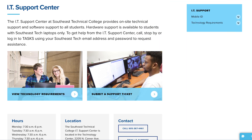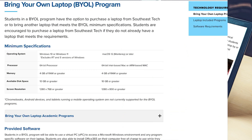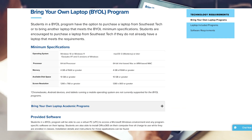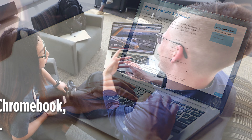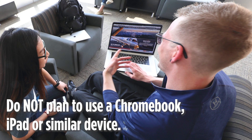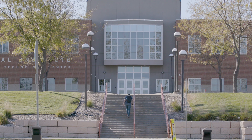All other Southeast Tech programs are bring your own laptop, so you may use a laptop of your choosing or purchase one from STC. All BYOL laptops must meet minimum specifications. Chromebooks and other devices running iOS or Android are not supported by BYOL programs. If you are in a BYOL program and do not have a laptop that meets the minimum requirements, you may purchase a computer from Southeast Tech.